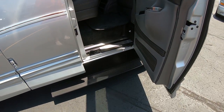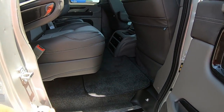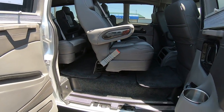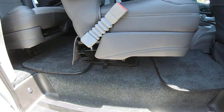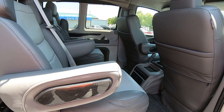It has power running boards that deploy when you open the door. Inside you have four captain's chairs on quick release pedestals — pull a lever and you can release them. They also swivel 360 degrees and slide forward and backwards.